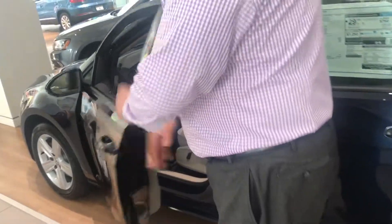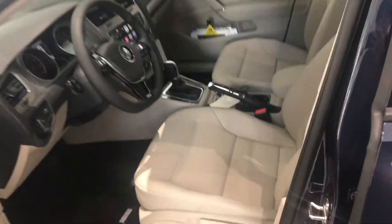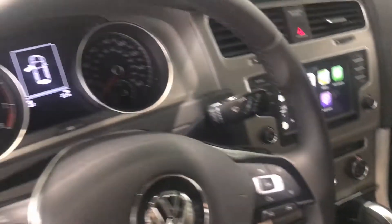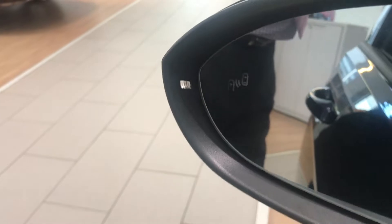You also have the MIB radio system with Apple Connect, where you can see I've set it up for you. You also have the car's special safety features like the blind spot indicators here on the mirrors. It also comes with rear traffic alert as well.